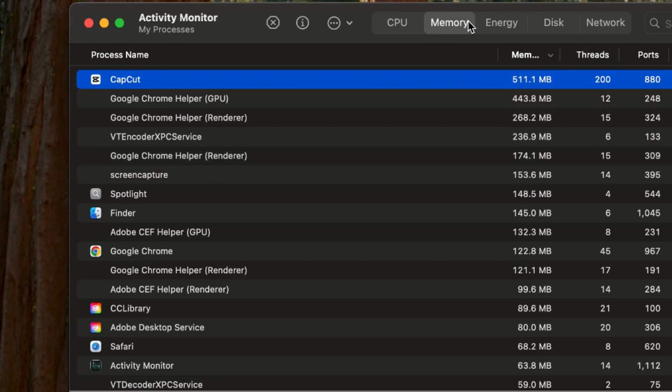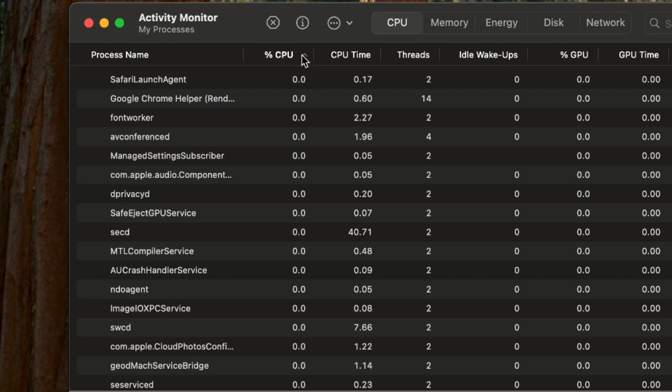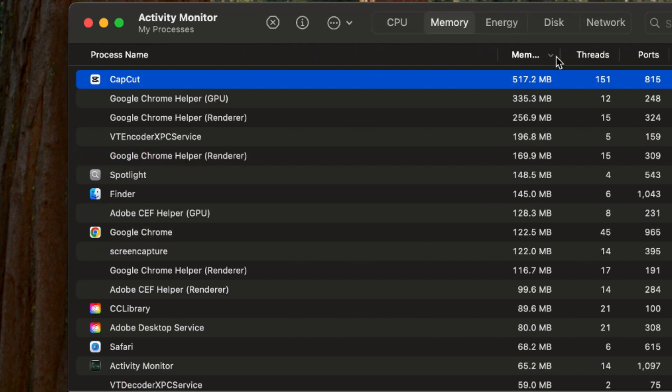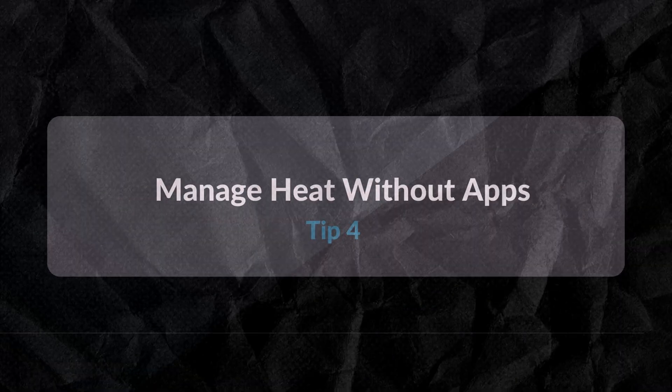In tip one I showed you how to check activity for Chrome specifically. Now we're going to look at apps more broadly. For example, I use CapCut a lot for video editing, so that one is going to show a high CPU reading. In Activity Monitor under the CPU tab, click the arrow at the top to sort by usage. CapCut is already at 20% and I haven't even started editing yet — you can imagine how much it heats up after hours of editing. The key takeaway is: don't have unnecessary apps open when editing. Check Activity Monitor for both Chrome and any other apps you have open.